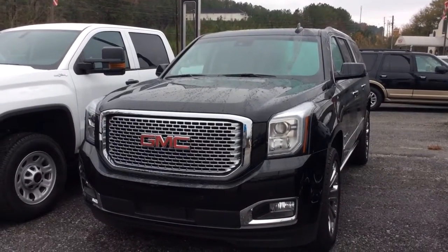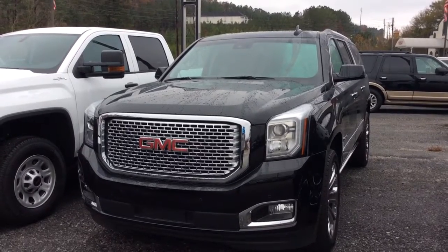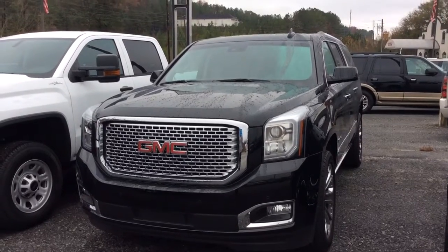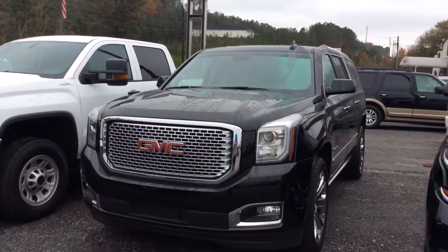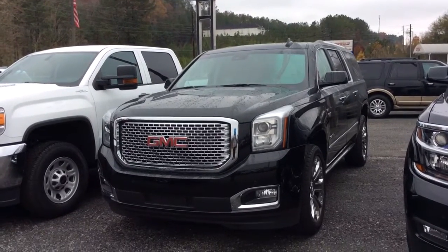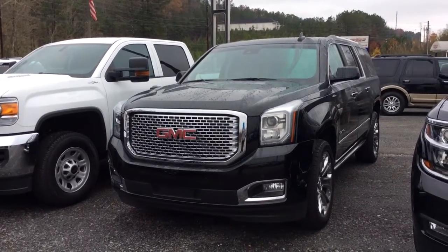So there you have it — the 2017 GMC Yukon Denali. I want to personally invite you over to Jimmy Britt Chevrolet for a demonstration and test drive. Contact me at 706-453-2500. I look forward to hearing from you very soon.